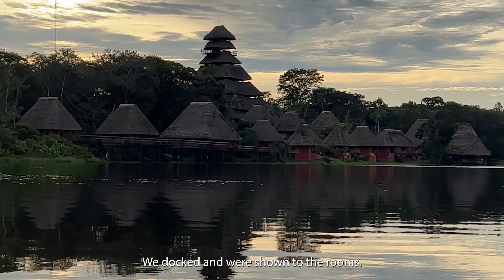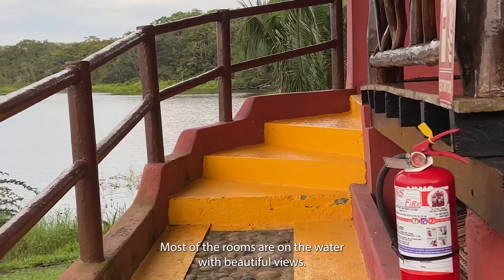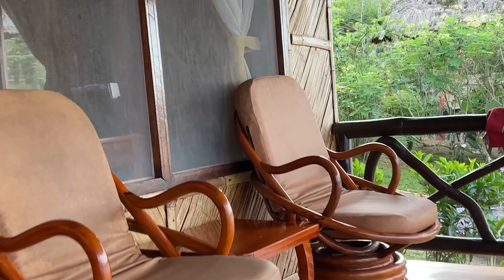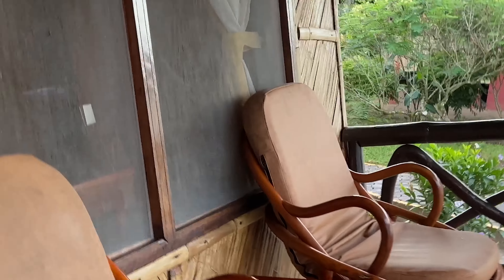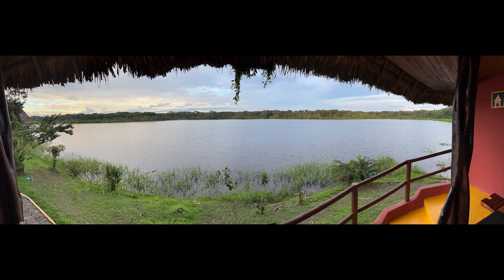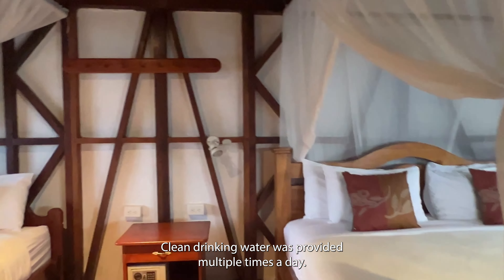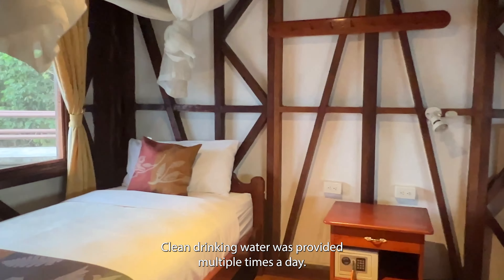We docked and were shown to the rooms. Most of the rooms are on the water with beautiful views. The rooms are comfortable — mine had multiple beds, a desk, and a bathroom. Clean drinking water was provided multiple times a day. The only outlets were next to the bed.